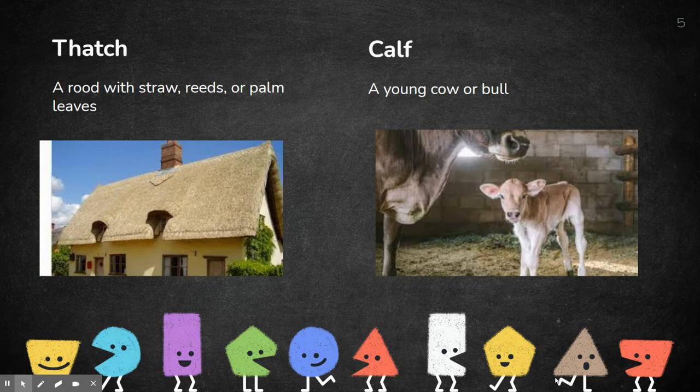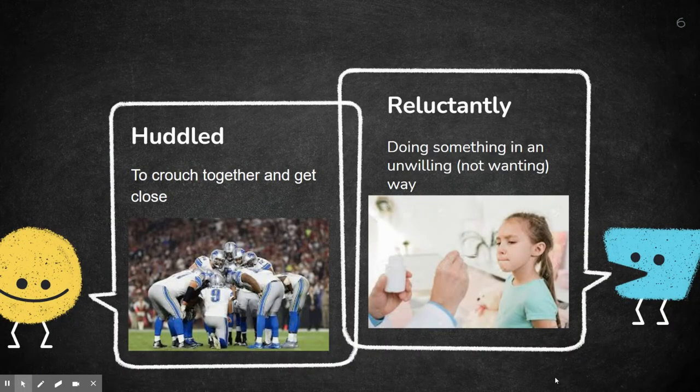Calf is a young cow or bull — there's a picture of a cute little young cow. Huddled means to crouch together and get close. In the story, when they talk about the chickens huddling together, it's kind of like a football team when they huddle to discuss what their next play will be.